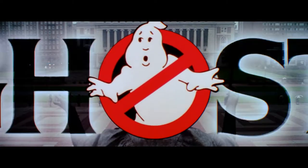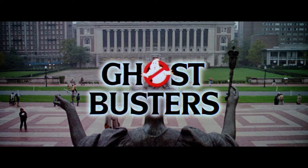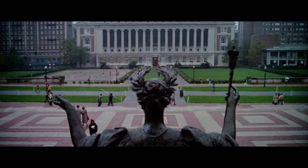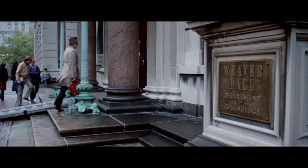If there's something strange in the neighborhood, who you gonna call? Ghostbusters! If there's something weird and it don't look good, who you gonna call? Ghostbusters!